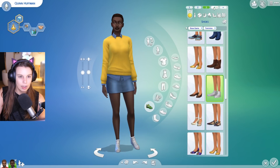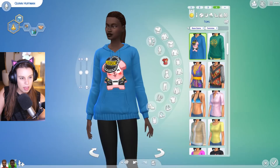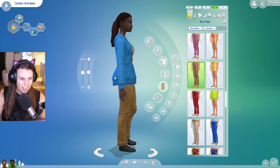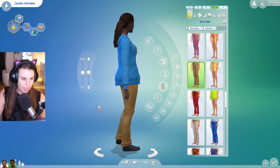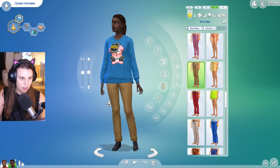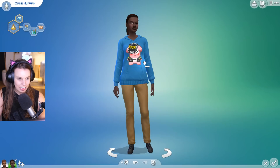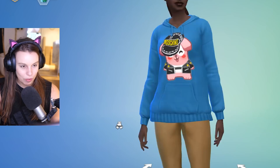And of course we have the Moschino hoodie for females. I have to say the fit is a little bit odd at the back — maybe it's because she's wearing leggings and not pants. If your sim's not a stick it's going to look pretty odd. It definitely fits the males a lot better. But anyway — free content, mustn't complain too much.